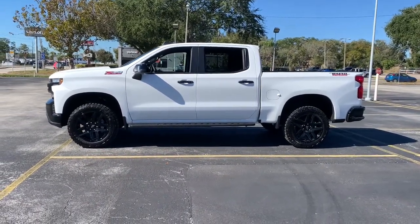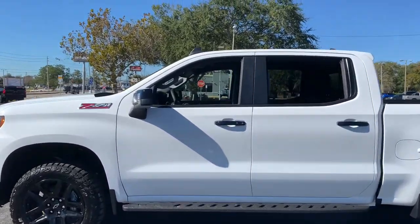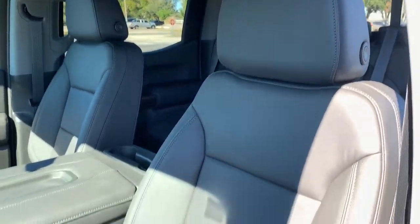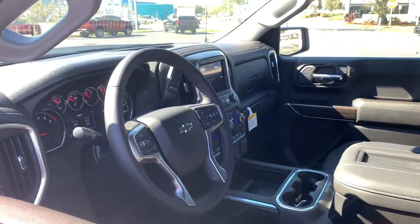Keyless entry, remote engine start, 4x4, 8-cylinder engine, power liftgate, satellite radio, backup camera, bedliner, iPod, MP3 input.